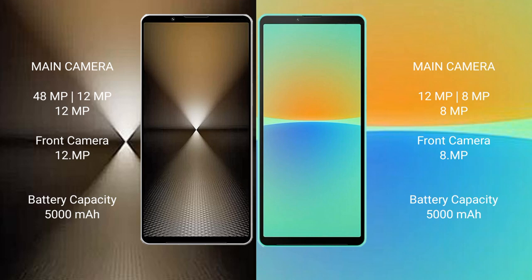The Sony Xperia 1 Mark 6 features a rear triple camera setup of 48MP plus 12MP plus 12MP, and a 12MP front camera. The Sony Xperia 10 Mark 4 features a rear triple camera setup of 12MP plus 8MP plus 8MP, and an 8MP front camera.